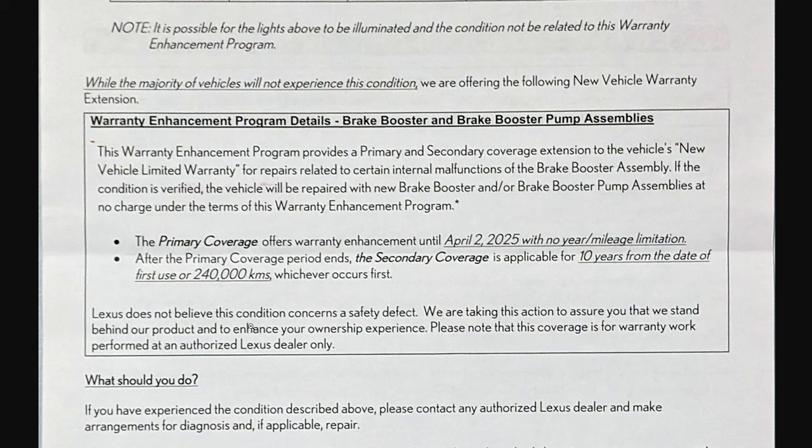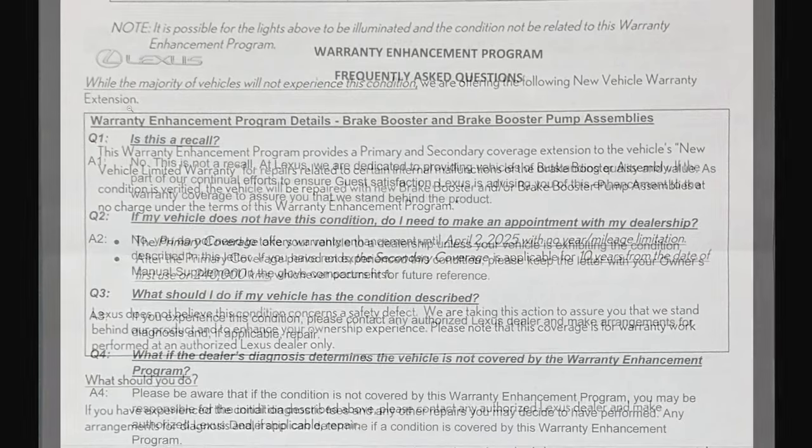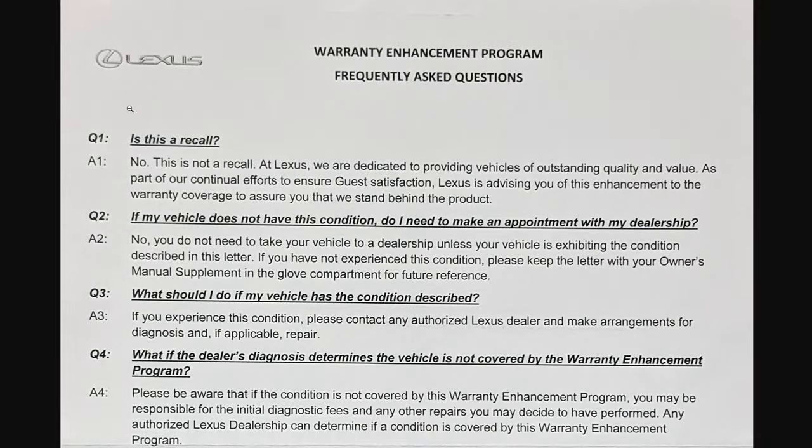Please note that coverage is for warranty work performed at an authorized Lexus dealer only. So the FAQs for this enhancement program: Is this a recall? No — they're just continuing efforts to improve guest satisfaction and ensure enhanced warranty coverage.